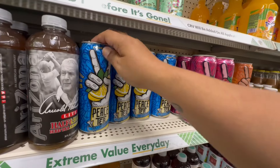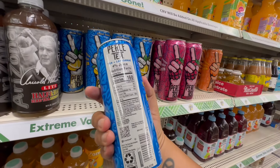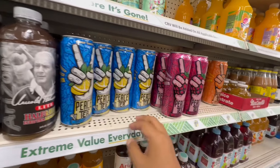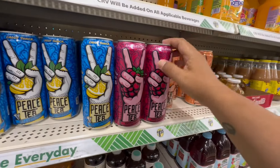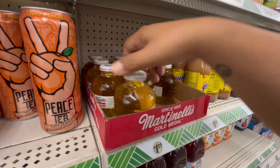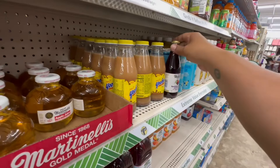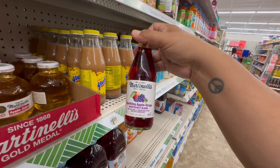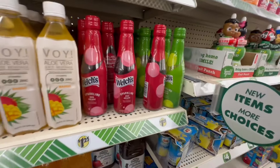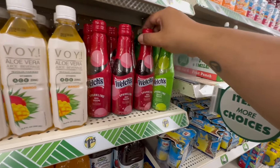My favorites — the peach Peace Tea — so good, though it has 35 grams of added sugar. They have raspberry and peach flavors. If you fancy Martinelli's, they have the apple juice in the glass jar for $1.25, and the sparkling apple-grape blend. Plus Welch's sparkling red grape and white grape — not bad for $1.25.